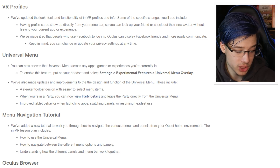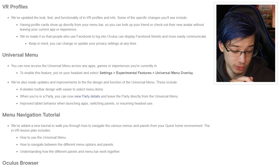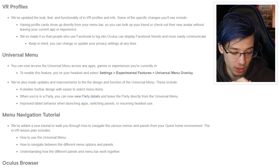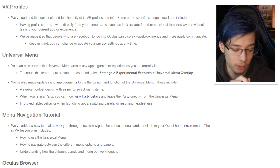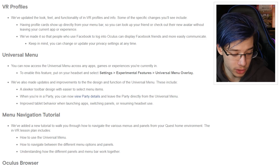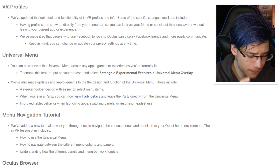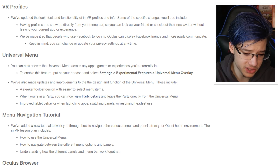VR Profiles — reading directly from the release notes: they've updated the look, feel, and functionality of in-VR profiles. Profile cards now show up directly from your menu bar so you can look up a friend or check out your new avatar without leaving the current app or experience. They've also made it so people who use Facebook to log into Oculus can display Facebook friends and more easily communicate. And they remind you that you can change or update your privacy settings at any time.